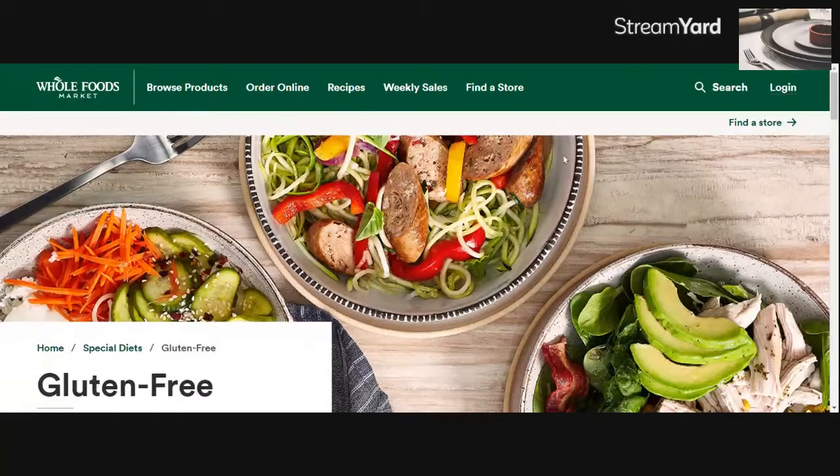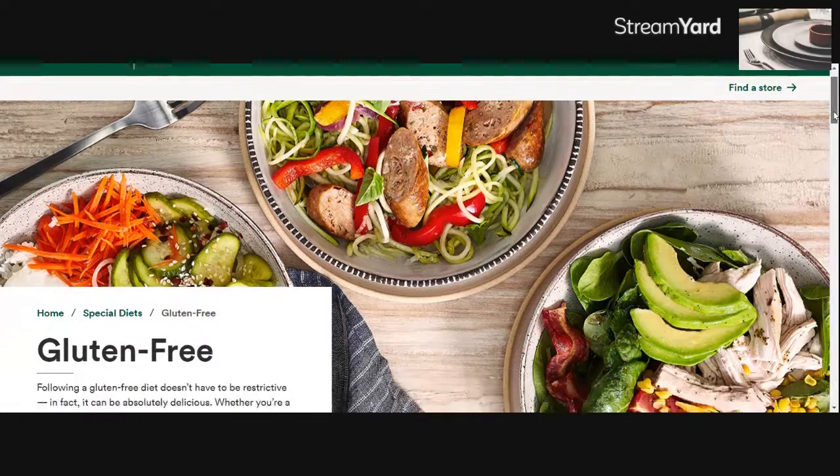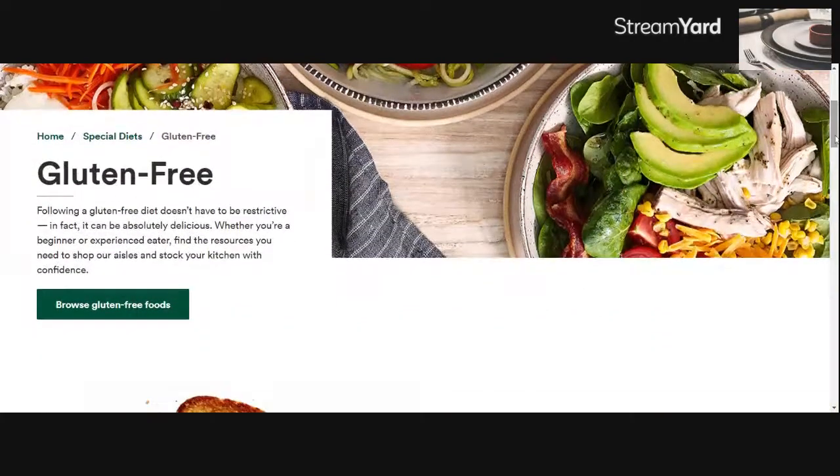We're going to go to Whole Foods and I typed in gluten-free. It gives you this page — basically if you put it in your URL it's wholefoodsmarket.com/special-diets/gluten-free. It brings you to this page which is a really great page actually.